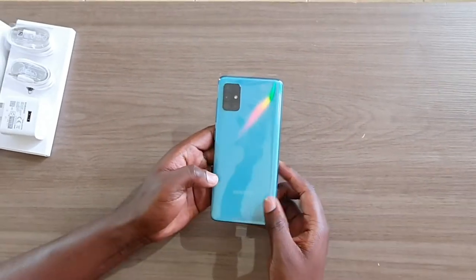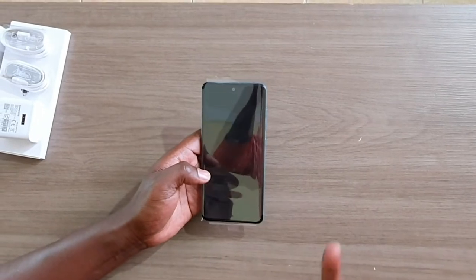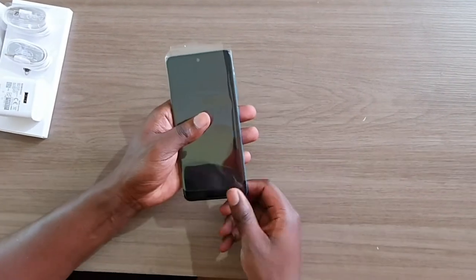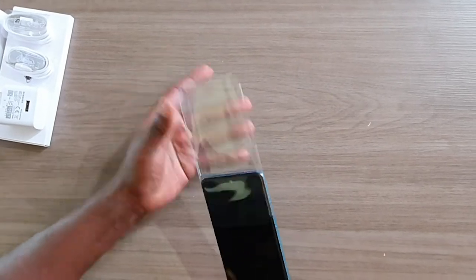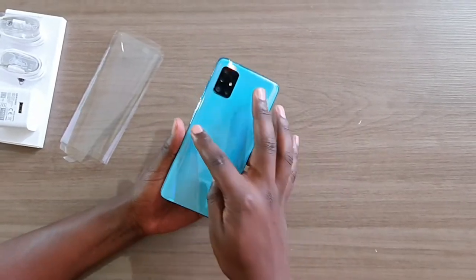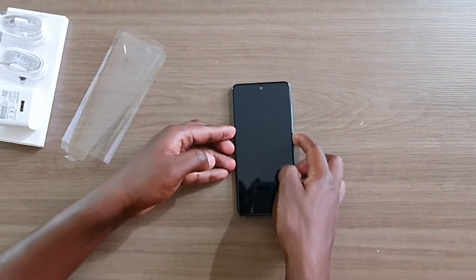The version we have here is the Prism Crush Blue. It comes in three primary colors: blue, black, and white. They all feature the prism finish — you can see the geometric patterns at the back, though they may not be fully visible on camera. Let's go ahead and take a closer look at this device.